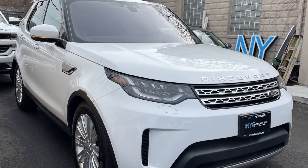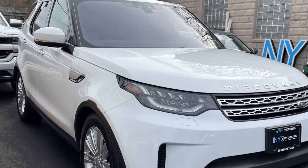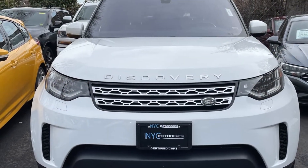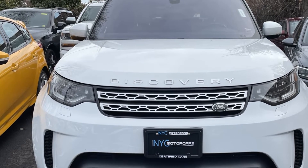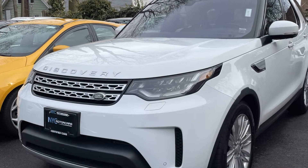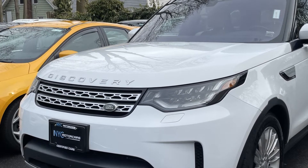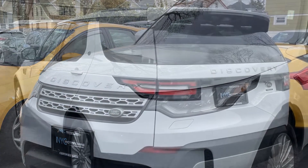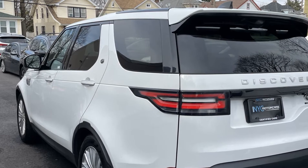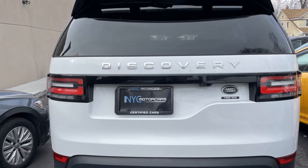2017 Land Rover Discovery with less than 49,000 miles on the odometer. This SUV offers space as well as power and performance. Additionally, you'll be more than pleased with extra features like side view mirrors with turn signals, Wi-Fi hotspot, satellite radio, navigation, premium sound system, supercharged engine, multi-zone air conditioning, four-wheel drive, and parking aid sensor.